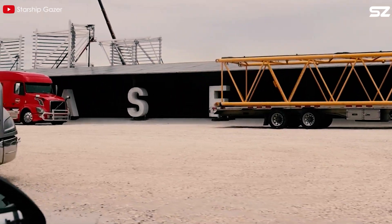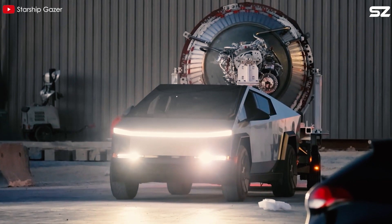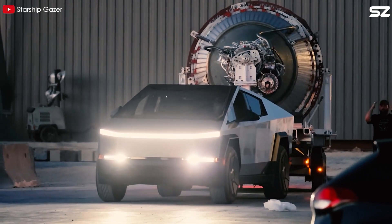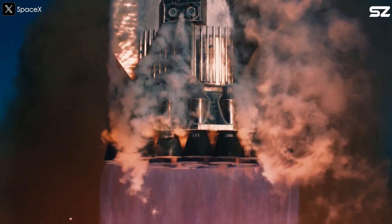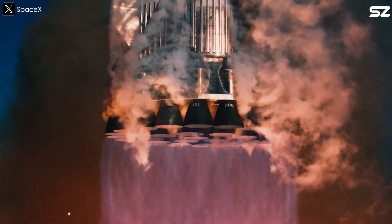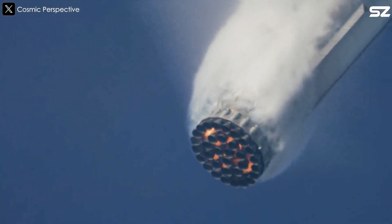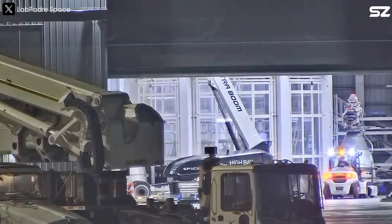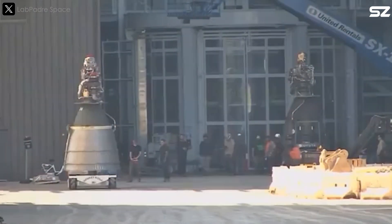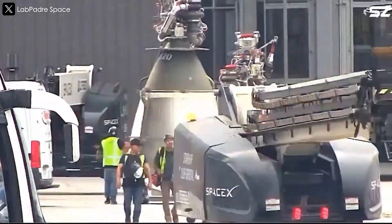SpaceX is pushing Raptor to a new level. If you place all three versions — Raptor 1, 2, and 3 — side by side, you can instantly tell which one is the latest. The most obvious difference lies in their appearance, but that doesn't mean the internal structure is as simple as it looks. So how did SpaceX transform Raptor from a complex system into a more optimized engine in just a few years? Let's dive into these groundbreaking improvements.